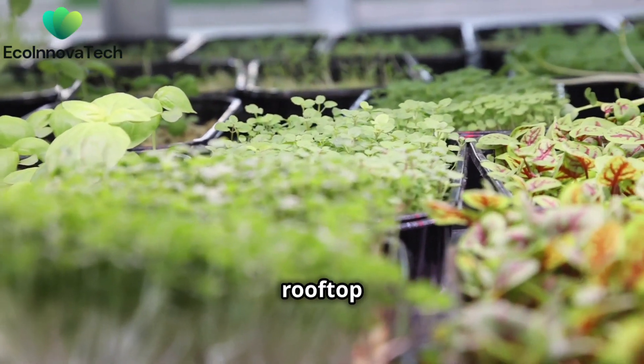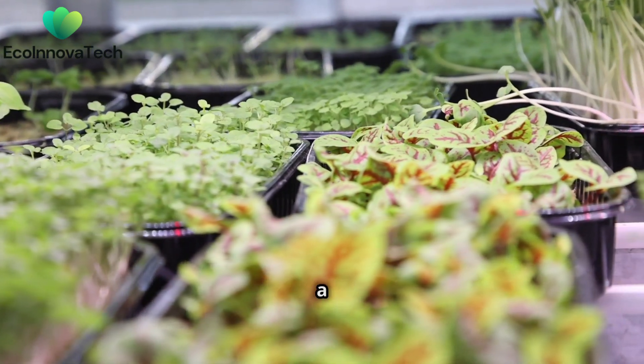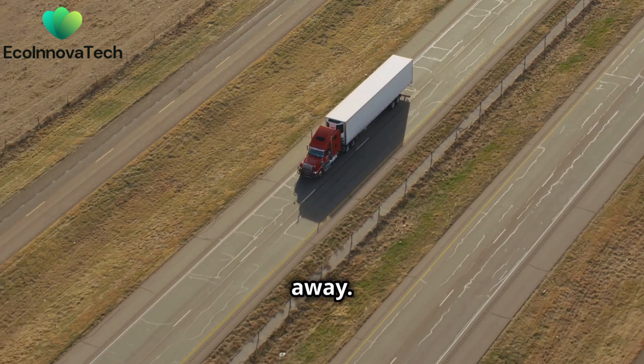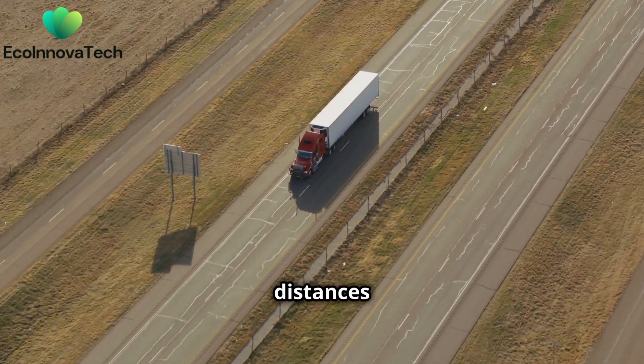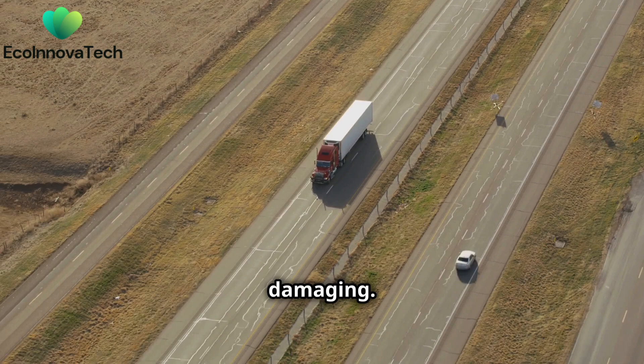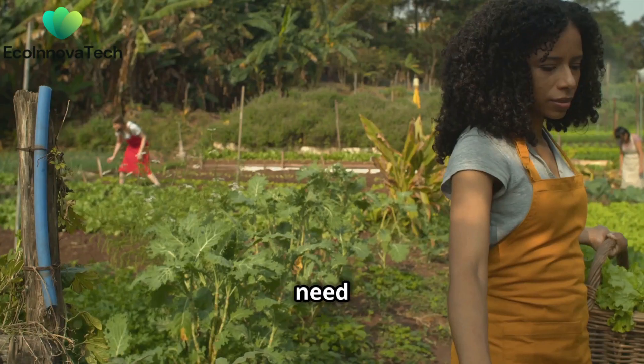Farmers' markets and rooftop gardens are just the beginning. Innovative solutions are required to ensure a steady supply of fresh produce. We can't rely on farms miles away. Transporting food over long distances is not only costly but also environmentally damaging. The carbon footprint of food miles is a growing concern. We need food closer to home.